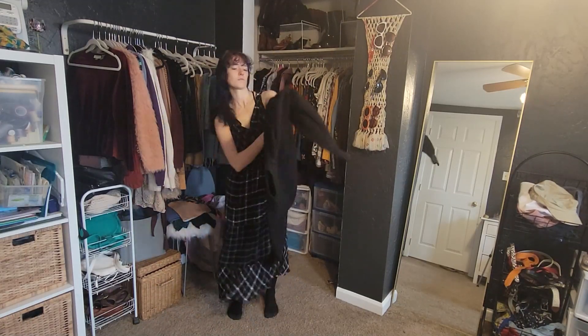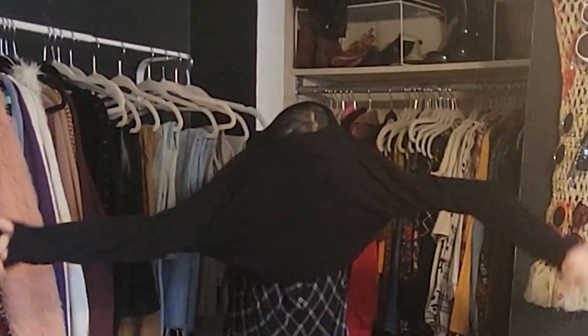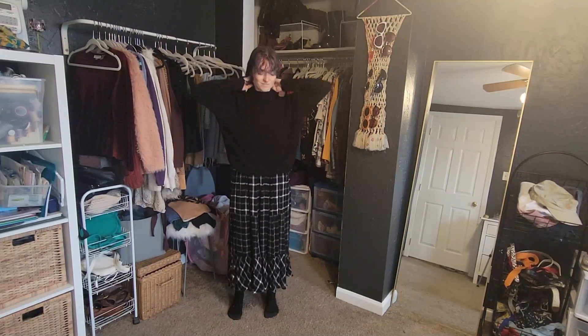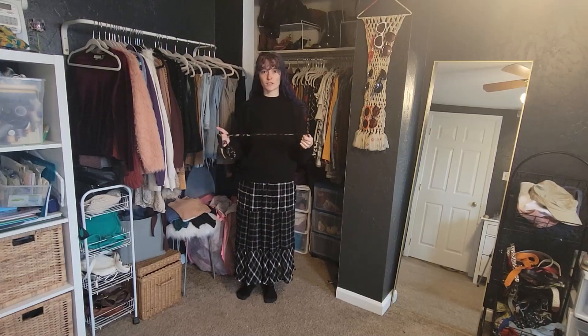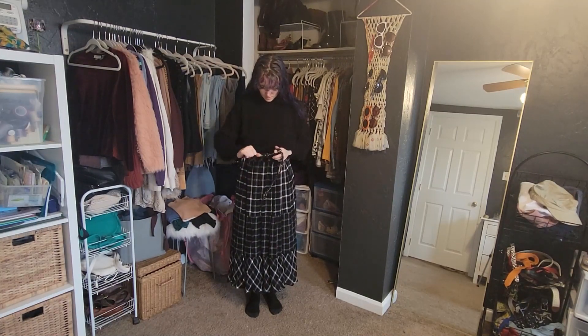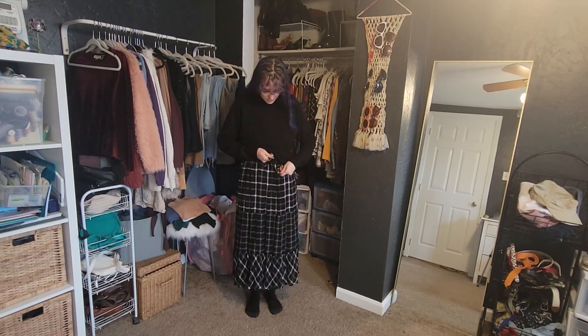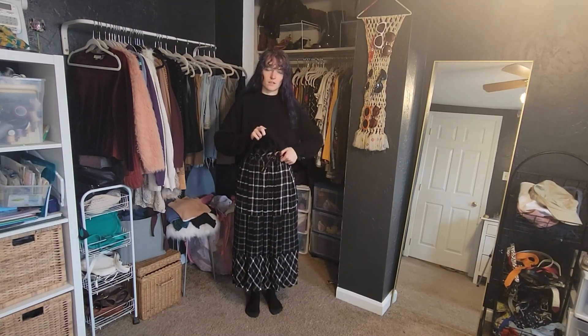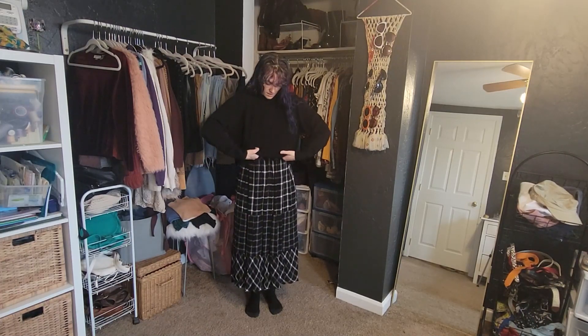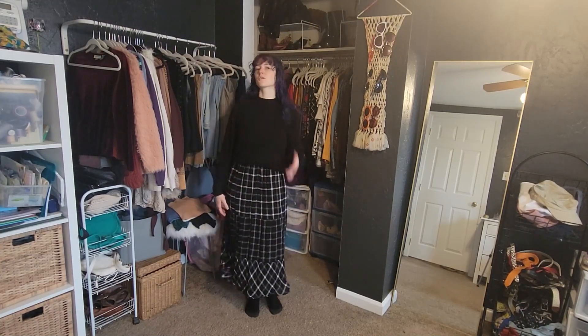The way I end up styling this is I just put this black mock neck sweater over top — this is also thrifted. And then I tie this fabric belt around my waist and use that to tuck the sweater in to give it more of a defined look overall. I was going to wear my leather boots that day and my leather jacket, so it was like an all-black look, but you get the idea from just the sweater and dress.